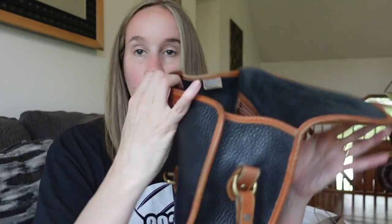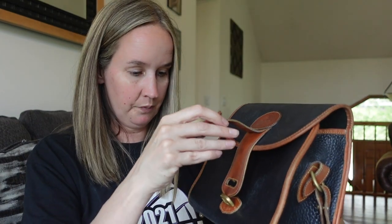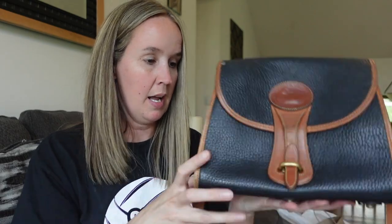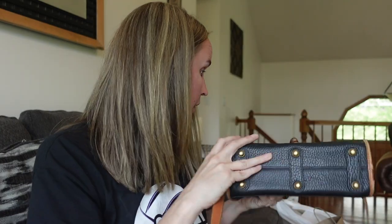That's in really nice condition, so another good bag. I'm hoping I could get at least $50 for this, but possibly more. I will try to look up the style — if you guys know, please comment down below and you can help me out.